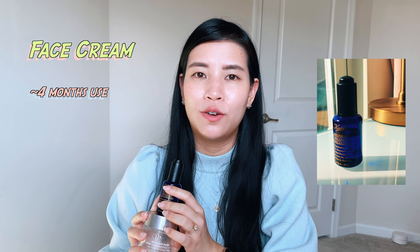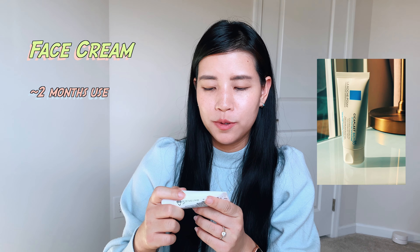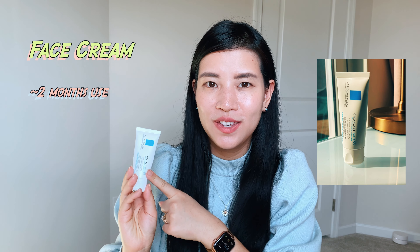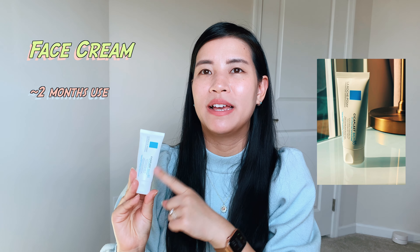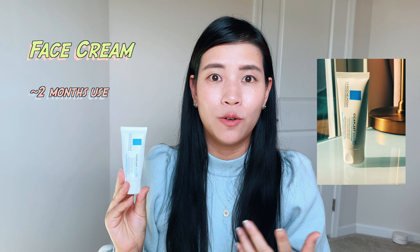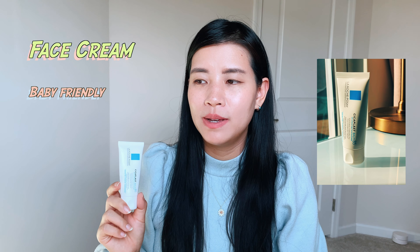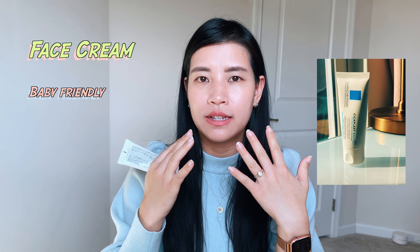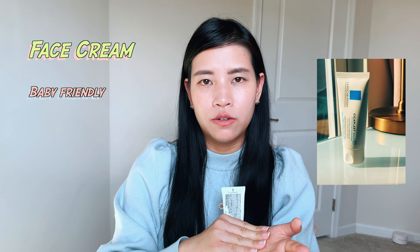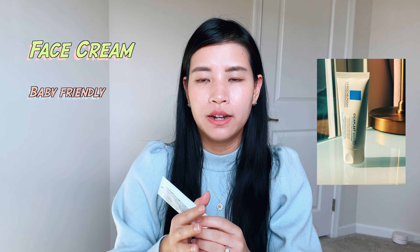The last cream I used up is the La Roche-Posay Cicaplast Baume B5. I was introduced to it by my cousin who also recently had a baby — this balm is also very friendly for babies. She gave me a tube and I fell in love with it. When my baby was born he sometimes had dry skin on his face, so I'd dab a little water with a soft cloth and then apply this cream.